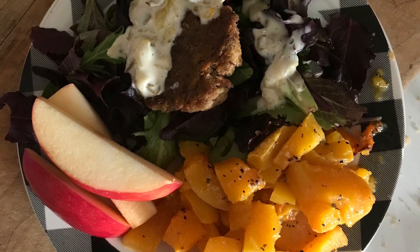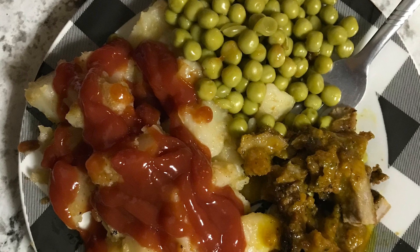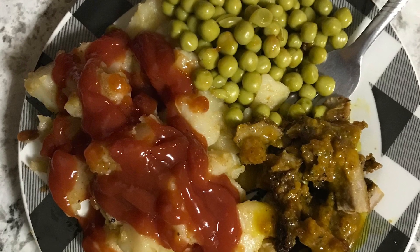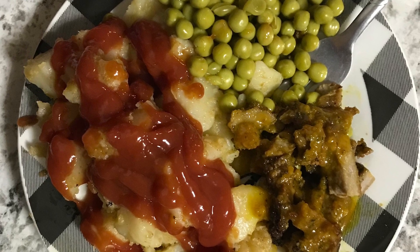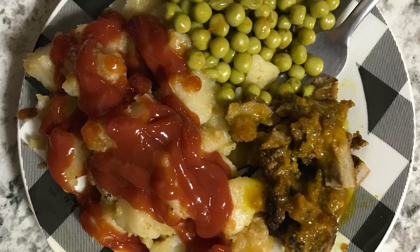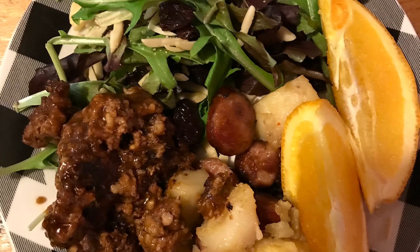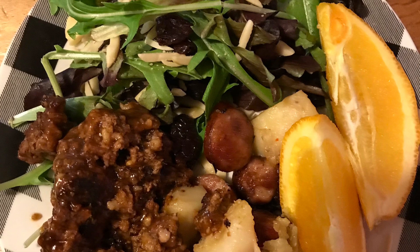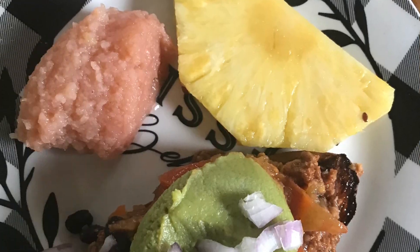Next we have maple mustard pork, which is one of our favorites. We fried those up and then put them in the oven, with canned potatoes and peas. Then we had leftover meatballs with fried sausage, canned potatoes, and a salad with dried cherries, almonds, and orange slices.